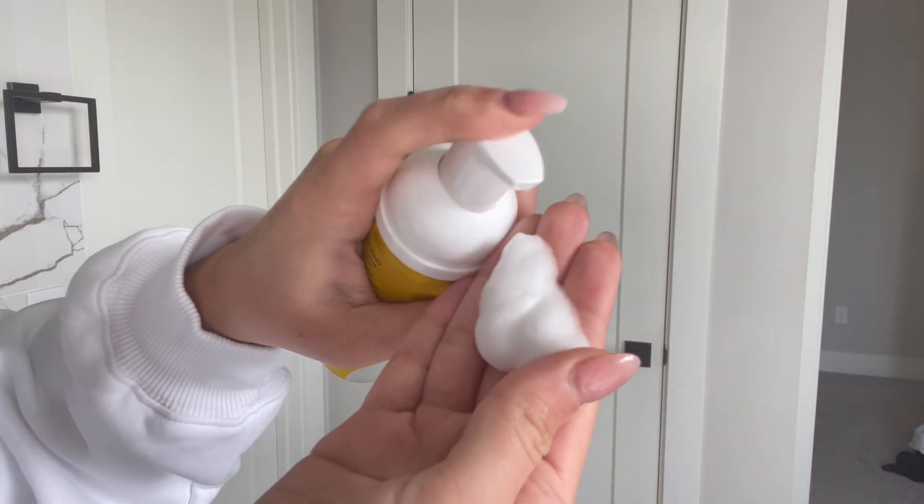The moment you guys have been waiting for — this foaming toner. Are you kidding? This is so cool. It just goes onto your skin like a toner and I usually just pat it dry. No irritation, no redness. Perfect.